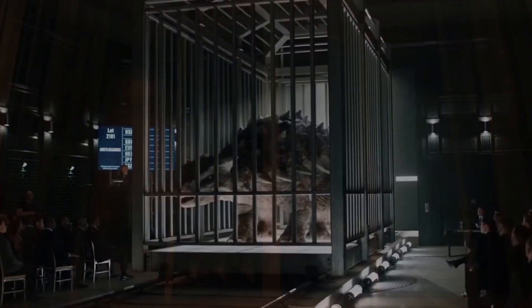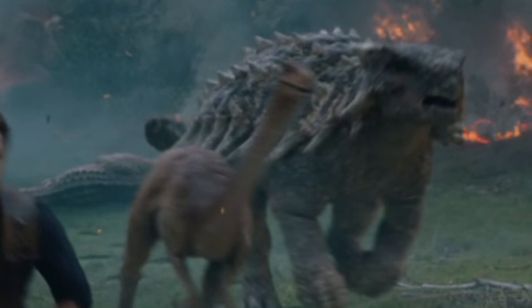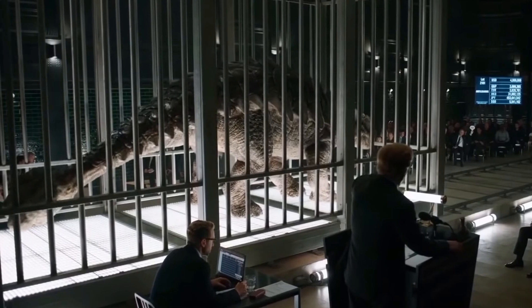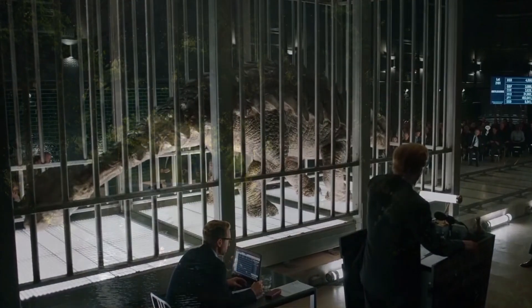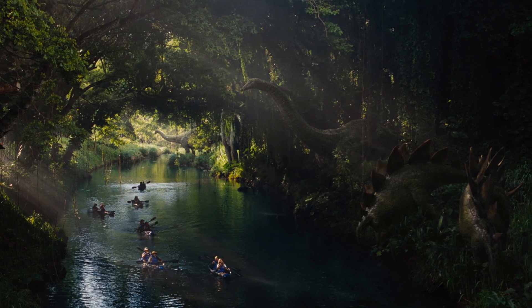The last time we saw this massive herbivore was when it broke out of the Lockwood Estate and made its way into the forests of Northern California, which means we're probably going to see it again in the final movie in the Jurassic Park series. Personally, I really like the fact that this herbivore has been featured quite heavily in both of the new movies after it got a rather bland role in JP3. But I'd love to see the series shine the spotlight on other plant-eating dinosaurs in the final chapter of the saga as well.